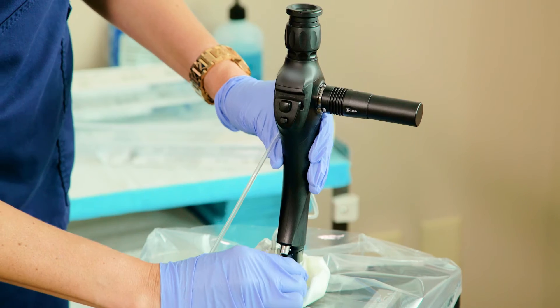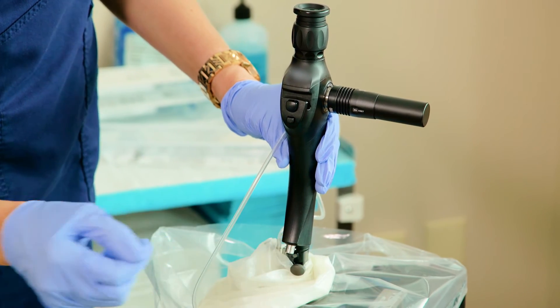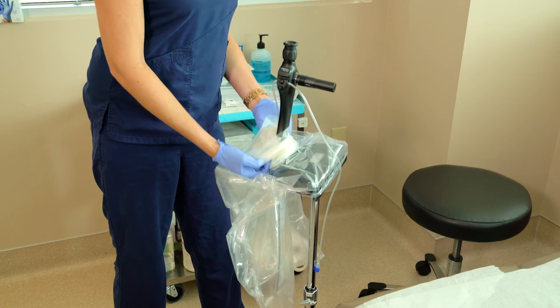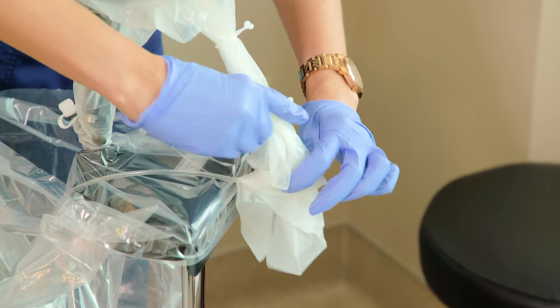Because everything is disposable, the scope itself is going to be intact and I never have to worry about any of that damage. Number one, I feel like I'm providing patients with less risk of infection. There's less moving parts, there's less chance of bacterial transfer, and that's the most important thing I can think of as a reason — it's the welfare of my patients.